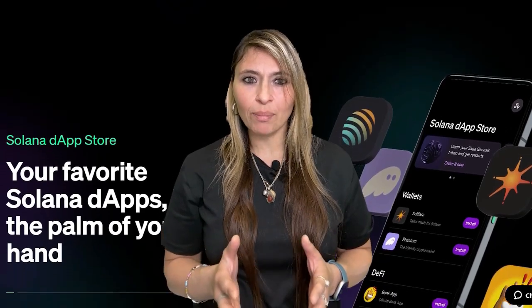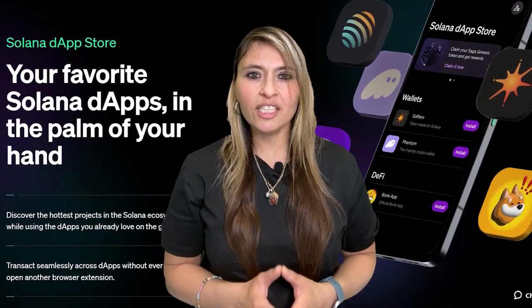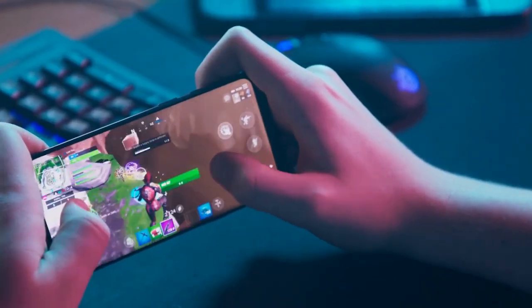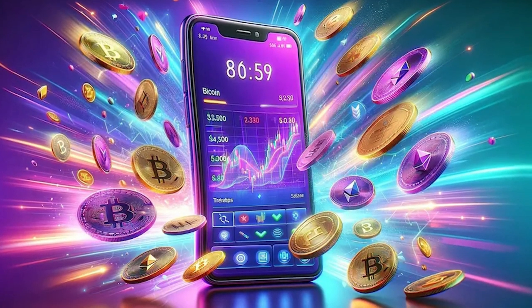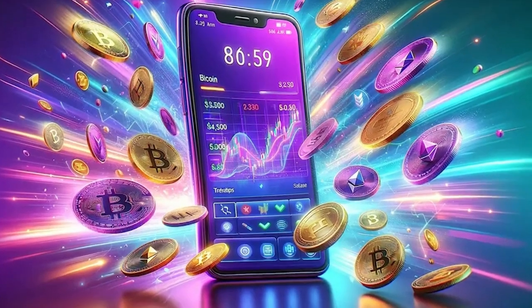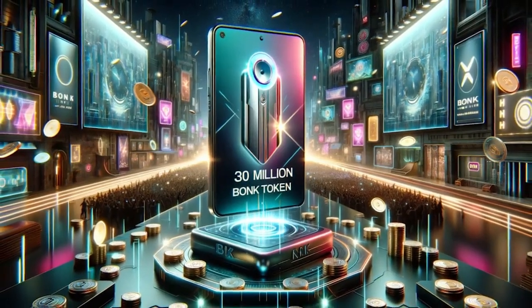One standout feature is the DApp Store. Think of it like the Apple App Store, but for blockchain — decentralized and secure. This dedicated DApp Store paves the way for a new era of mobile functionality, from DeFi to gaming. Imagine owning in-game assets that you can trade or sell across different games or platforms. The Solana Saga phone showcases this integration of real ownership and transferability of digital assets, giving you access to a curated selection of decentralized applications directly on your phone.